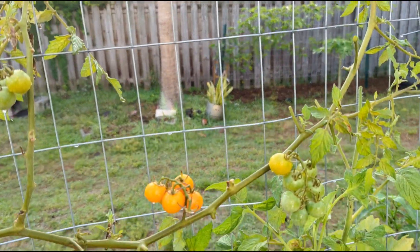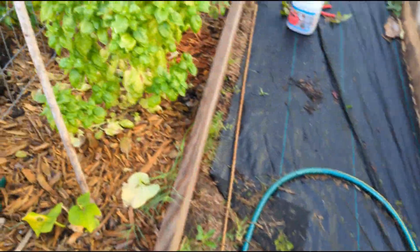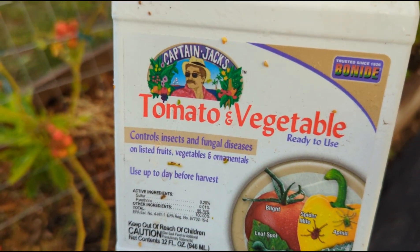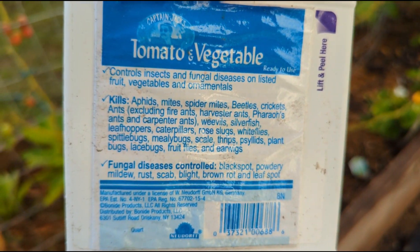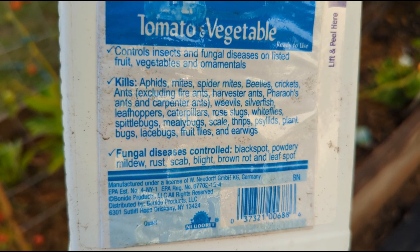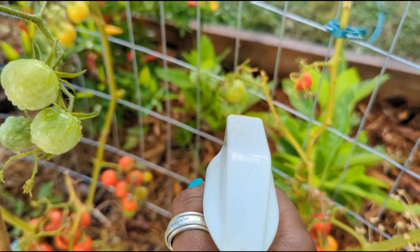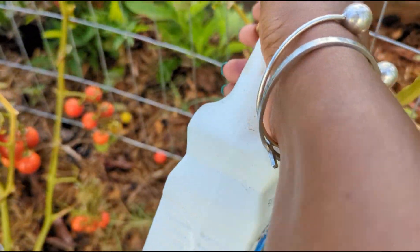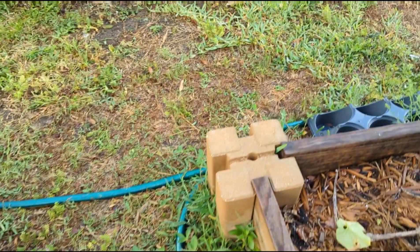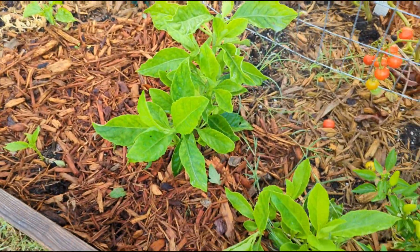I've been using this tomato and vegetable spray, which is supposed to be organic. It lists a whole bunch of insects and pests that it's supposed to control, but I don't know if I've seen any difference. I'm gonna give it a spritz — I do see them dropping off. Then I'm gonna sprinkle the diatomaceous earth. I'm not sure if this spray is making a difference; it's probably just perfume for them.